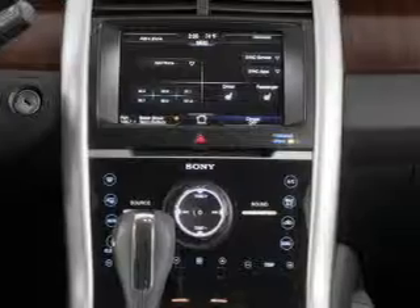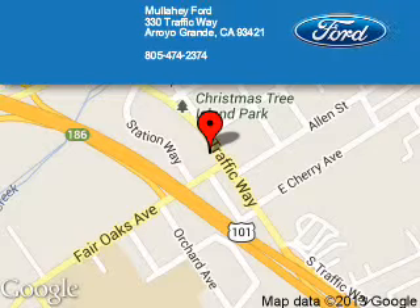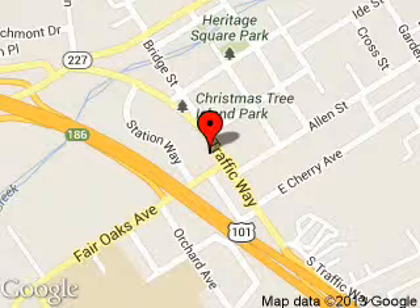Great quality at a great price. Call or click to contact us today. Mullahay Ford is dedicated to doing everything possible to ensure that the experience you have selecting your next vehicle is a pleasant one. We are located at 330 Traffic Way, Arroyo Grande, California, 93420.